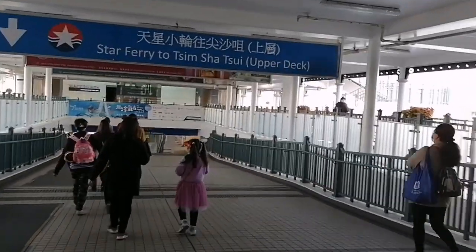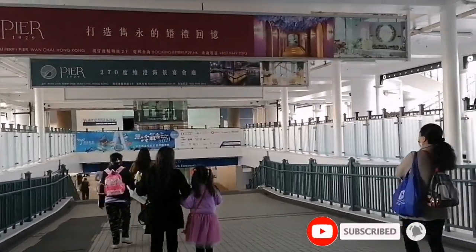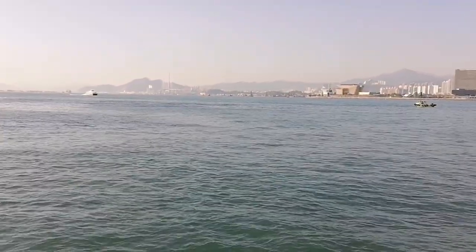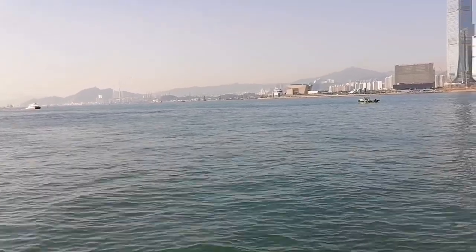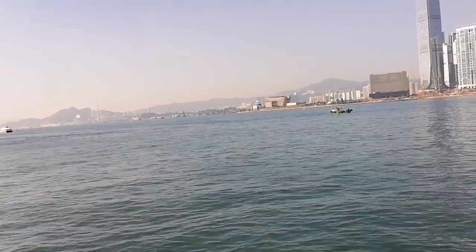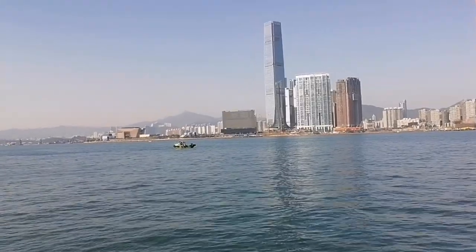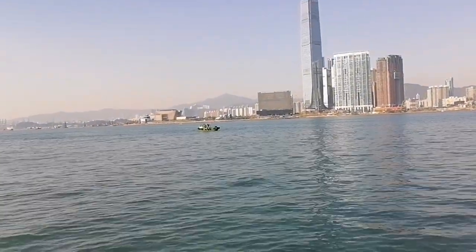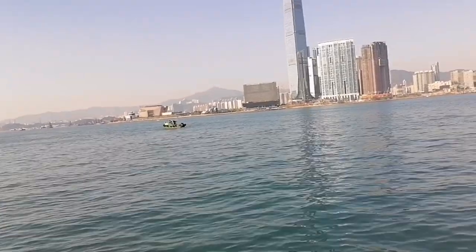All the way to the Star Ferry — this is the way that you can get there. We are going now guys, and it's so pretty to ride the Star Ferry because you can see the view from near the ocean, and then on the other side the view of the Kowloon area. The Star Ferry is one of the oldest transportation by sea here in Hong Kong.